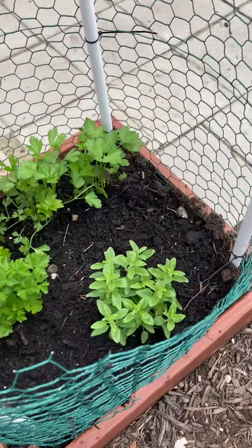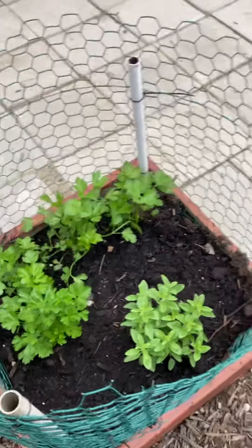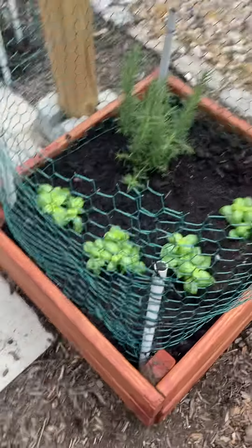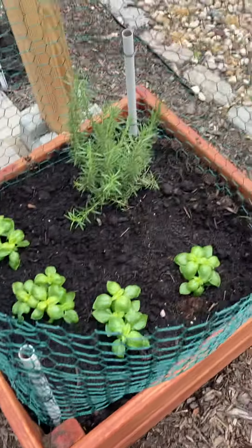Some Italian oregano. Parsley. And let's see what else here — we got basil, we got rosemary.